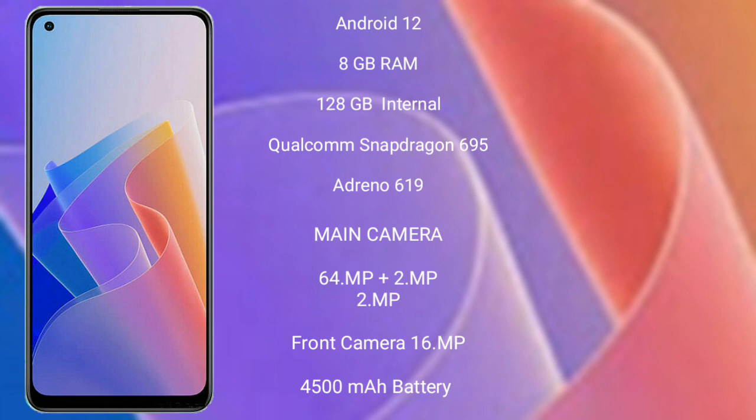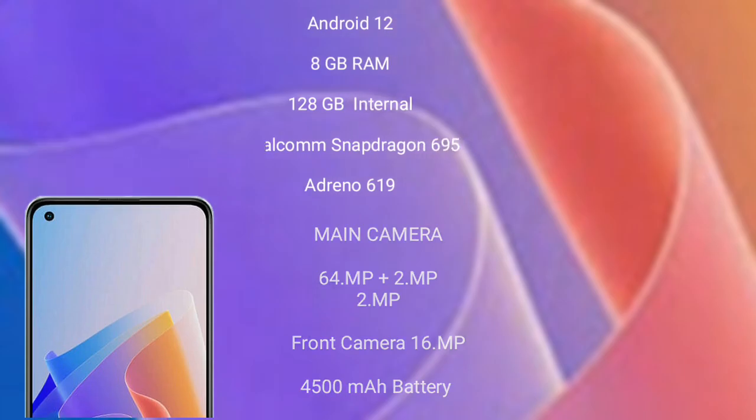OPPO F21 Pro features a triple camera setup: 64MP plus 2MP plus 2MP, and a front camera of 16MP. It has a 4500mAh battery with 33W fast charging support.